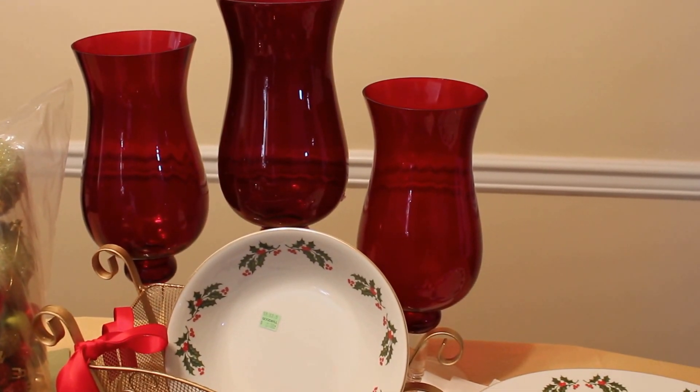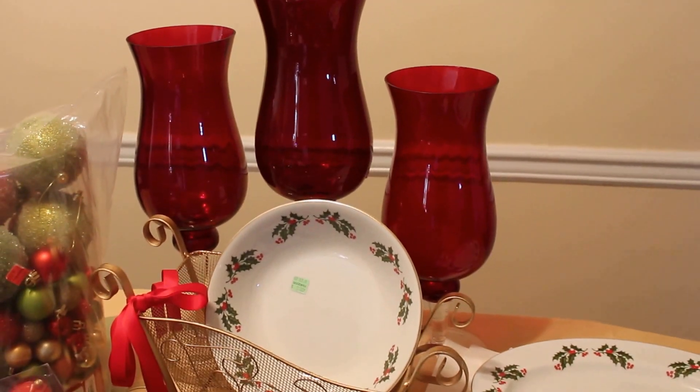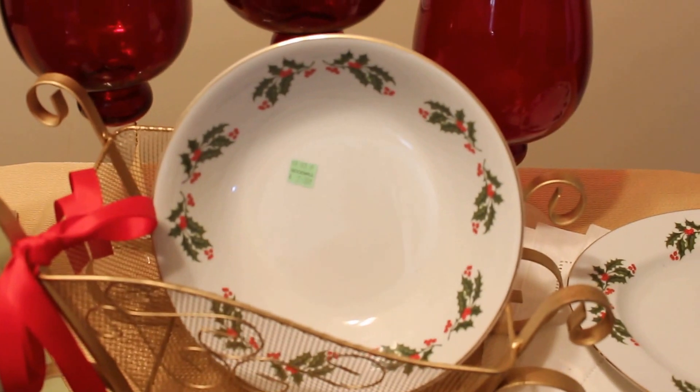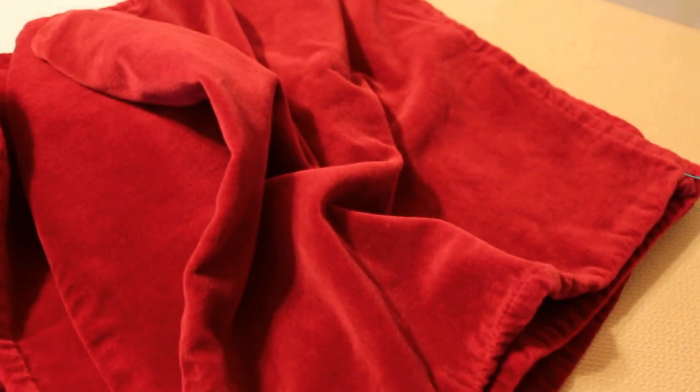If you guys follow me, Easy Living with Elle, on Facebook as well as Instagram, you will see some of these items that I have posted earlier today. This beautiful bowl here was $2, so I paid $1 for that. I believe this one here was $3, so that was $1.50. And what you see over here are some beautiful crimson colored napkins. For the Fabulous Friday, originally these cost $0.50 a piece, so I ended up getting all four for $1.00.